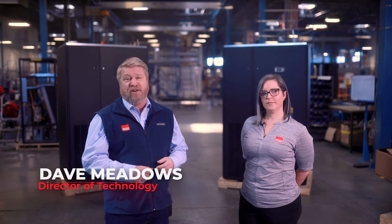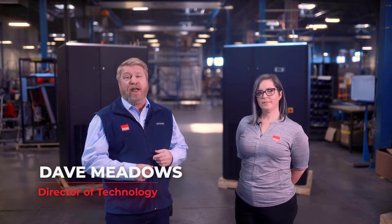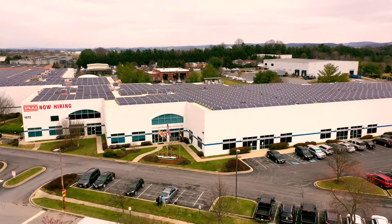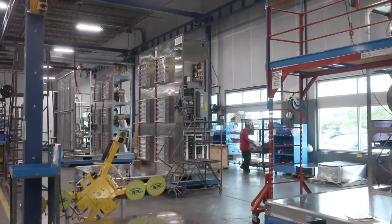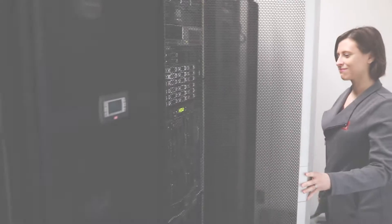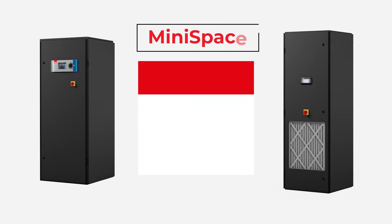Hi, I'm Dave Meadows, Director of Technology, and I'm here today with Lane Gregory, Marketing Manager for Stoltz USA. Stoltz USA is a global provider of precision environmental control units for data centers, computer rooms, telecom facilities, and any other space that requires tight control of both temperature and humidity.